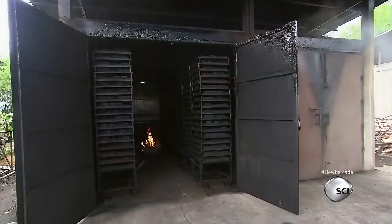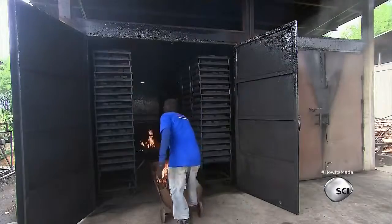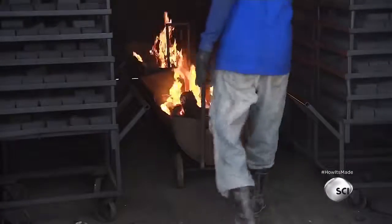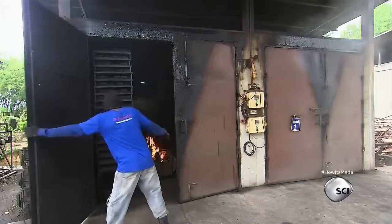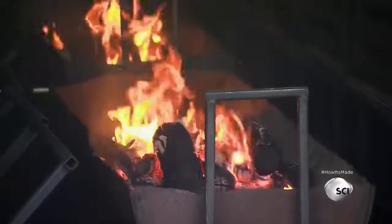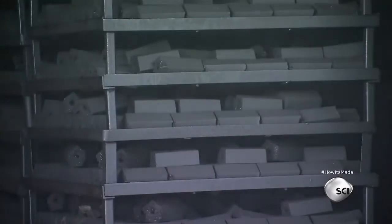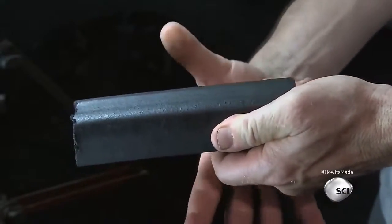To firm them up, the briquettes are placed in structures with open fires in the center. The doors are closed and the briquettes are left to bake for about 24 hours. The heat fuses the charcoal particles together and the briquettes harden. Out of the curing chamber, each briquette is solid to the touch, clean, and leaves no sooty residue.